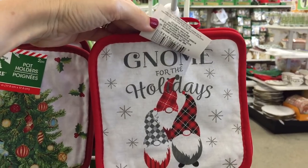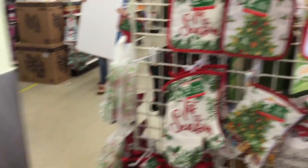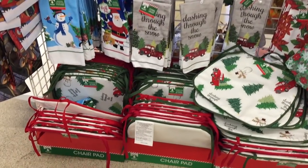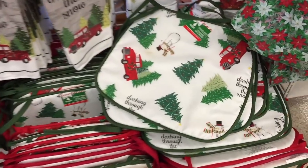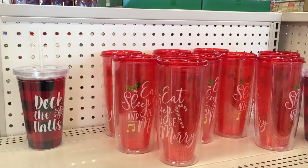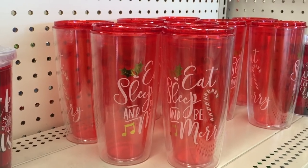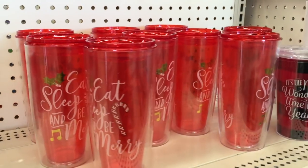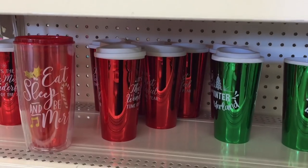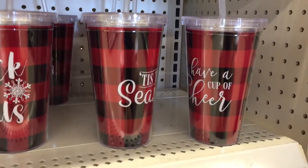Here's the grand finale that's been going all over Instagram — 'Gnome for the Holidays!' You guys know I love gnomes. They have a few more kitchen towels and potholders, and also these chair pads — 'Dashing Through the Snow,' 'Deck the Halls.' Wait, these are only a dollar?! 'Eat, Drink and Be Merry' — love it. 'It's the Most Wonderful Time of the Year' — every year you guys. 'Deck the Halls, Have a Cup of Cheer' — I love that one.